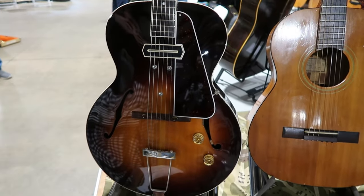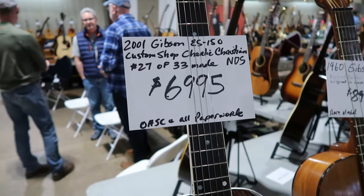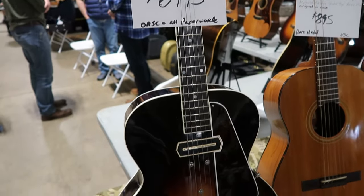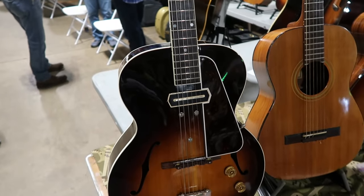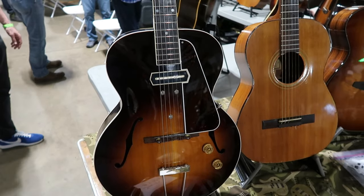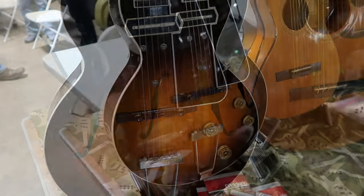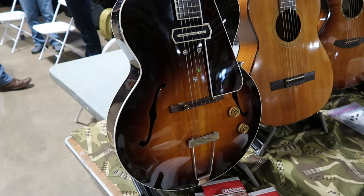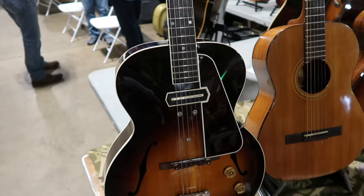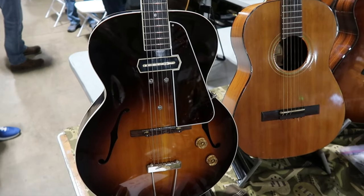Feast your eyes on this — this is a 2001 custom shop ES-150 selling for six thousand nine hundred and ninety-five dollars, and it's number 27 of only 33 made. Interestingly, for this price you can get yourself an original one. The ES-150 model is arguably one of the most important electric guitars of all time — it was the first commercially made electric guitar and is most associated with guitarist Charlie Christian.